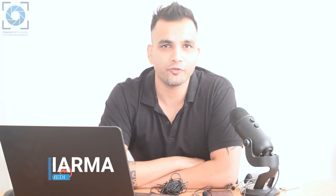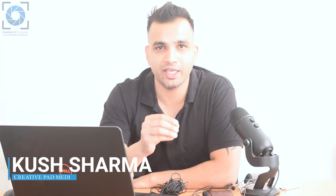Hi, this is Kush from Creative Pad Photography and in this video I'll be showing you how four different mics sound and we'll be seeing which one you should go for according to your needs. So let's start.